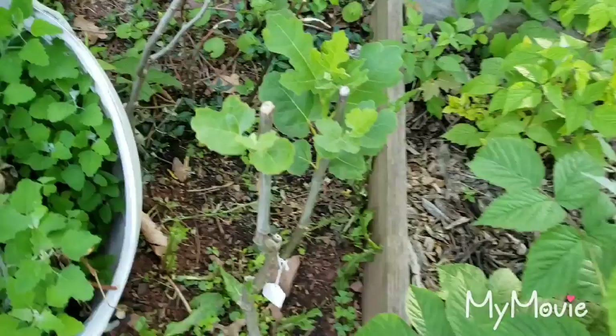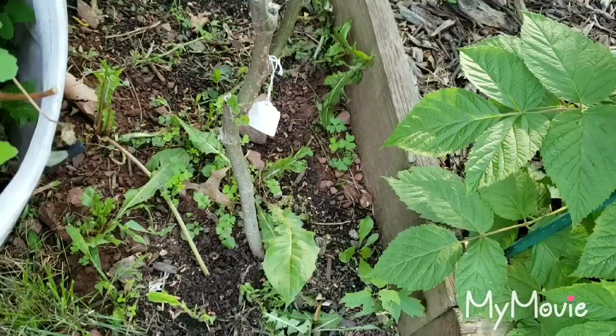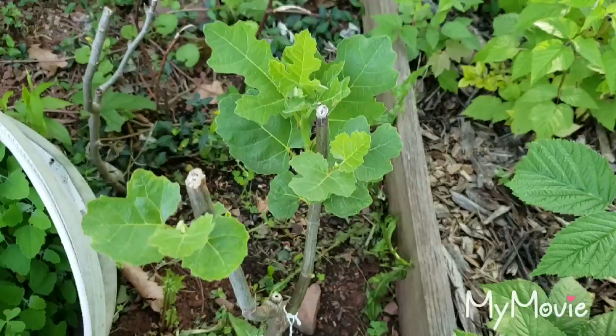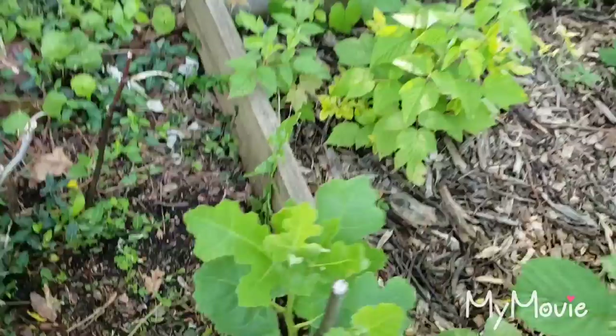Right over here is my fig tree. I got this fig from my mom's place in North Carolina — when I was down there I actually cut it from the root and brought it home to Jersey. I got it to start growing; it took about a month, went from no leaves to all these leaves. This one over here is also starting to leaf up, so I have two fig trees back here.